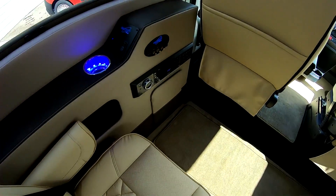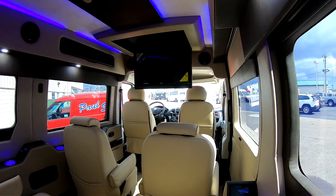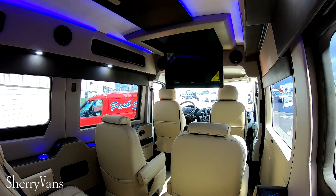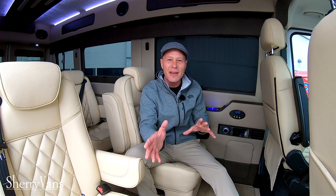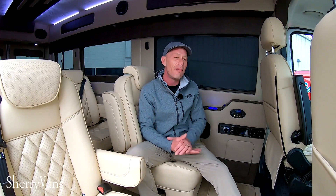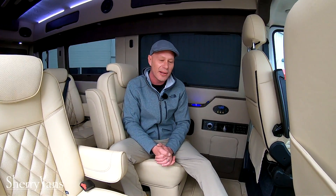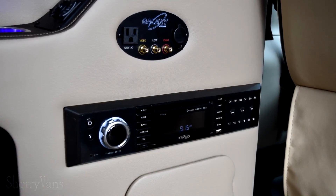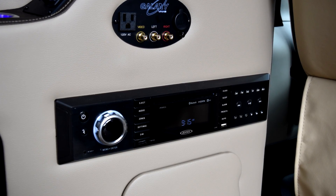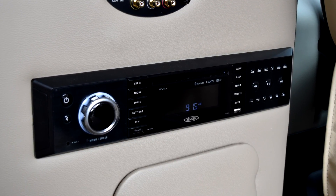As far as the entertainment goes, this thing doesn't lack anything. It has a 32-inch power LED television paired up to a Jensen multimedia system. A lot of conversion vans have different components — maybe a DVD player on the floor, a radio somewhere else. What I love about this is it's all built in one and it's accessible from the chair. This Jensen multimedia system packs a lot of power and punch: FM tuner, AM tuner, Bluetooth, satellite radio capabilities, and of course a CD and DVD slot.